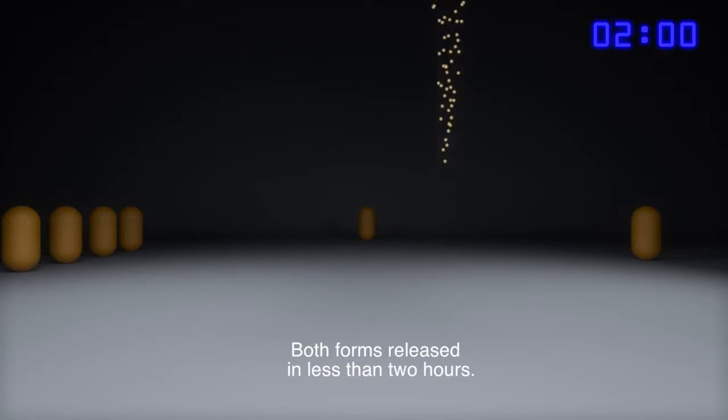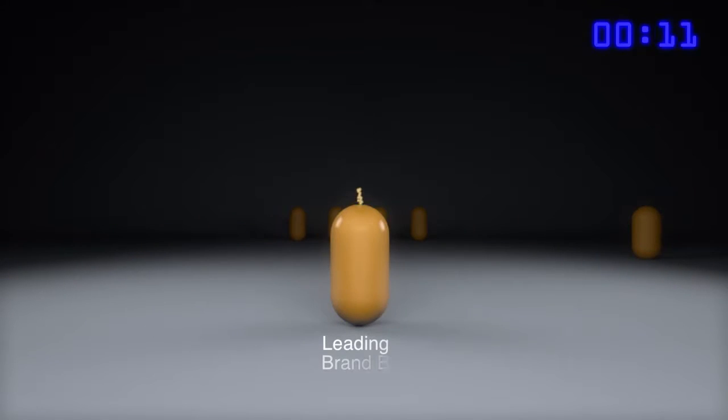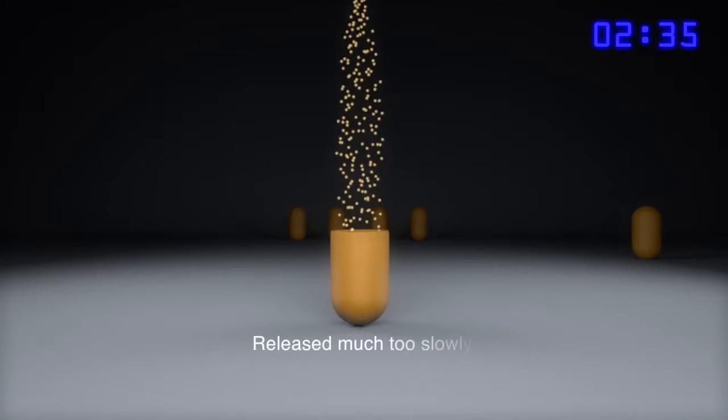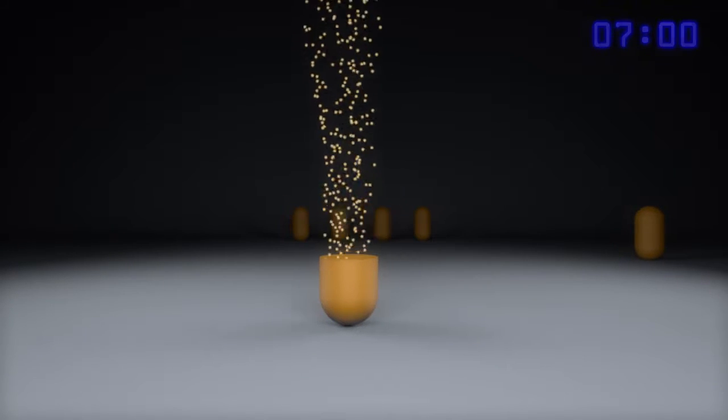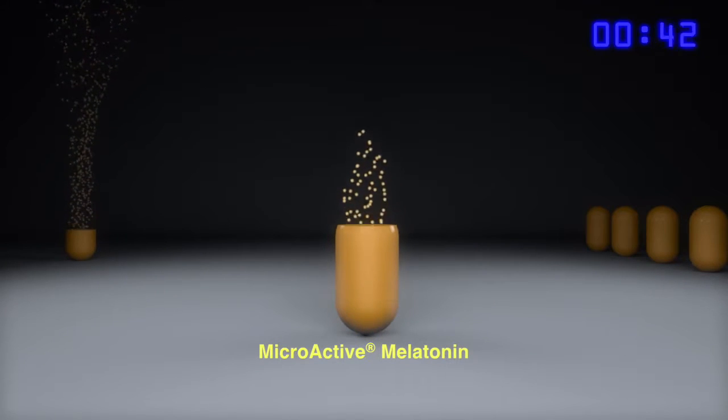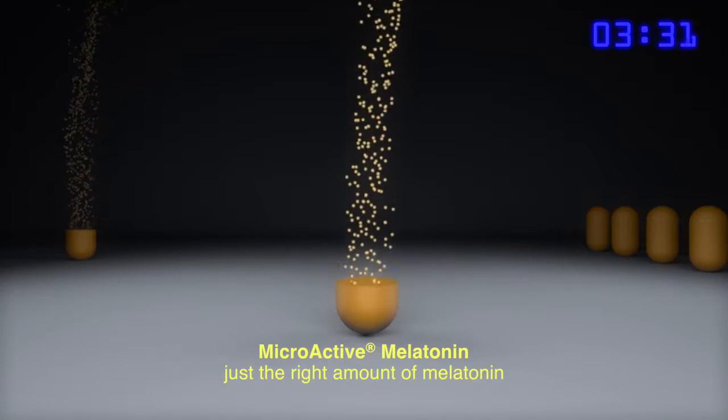fully released after a couple of hours. The other leading brand released much too slowly, with half the melatonin still remaining after seven hours. Only the MicroActive melatonin delivered a steady release of just the right amount of melatonin over